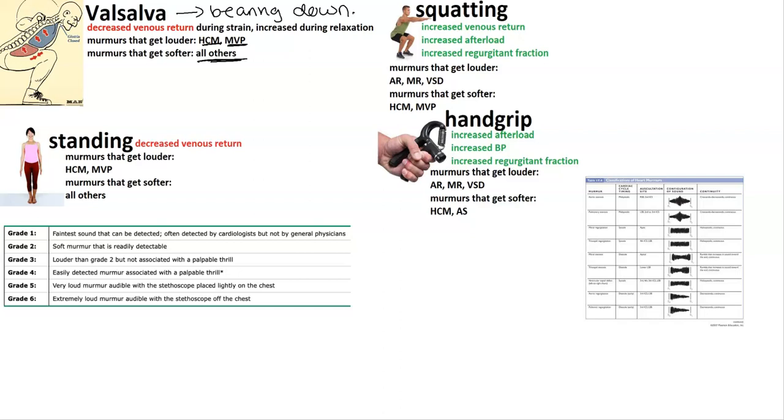There's also standing. With standing, remember there's decreased venous return as well, so it's going to be the same thing as Valsalva. Associate Valsalva with standing to help you remember these two go together. Murmurs that get louder with standing are HOCM and MVP, and all the other murmurs get softer.